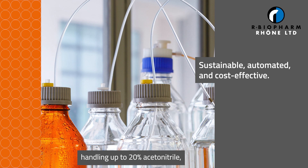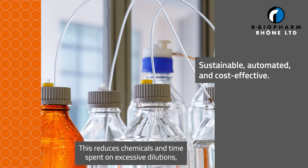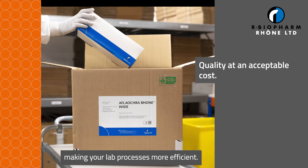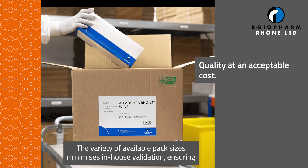Improved aflatoxin-G2 recoveries ensure compliance with strict performance criteria. Our product is solvent tolerant, handling up to 20% acetonitrile and can be fully automated. This reduces chemicals and time spent on excessive dilutions, making your lab processes more efficient.